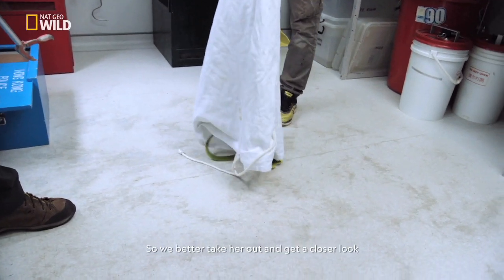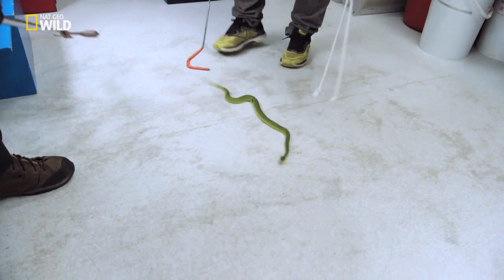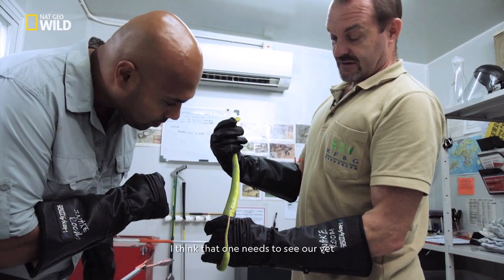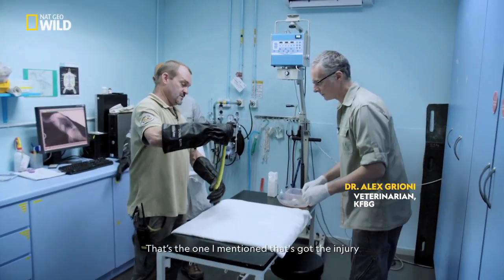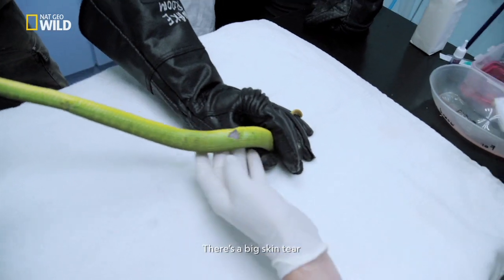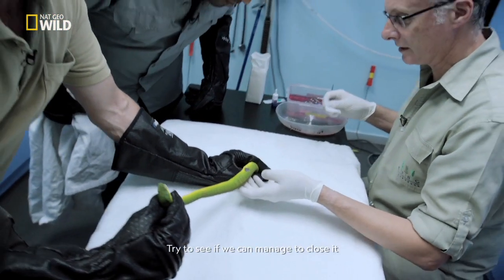It looks like she might have a small injury so we better take her out and get a closer look. I can see there is an injury there. I think that one needs to see our vet. Alex, can you take a look at this? It's the one I mentioned that's got the injury. It's a big skin tear — we'll try to see if we can manage to close it.